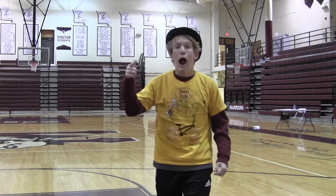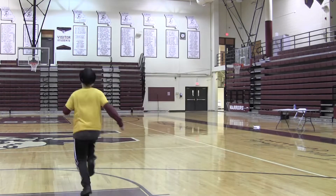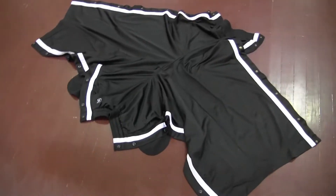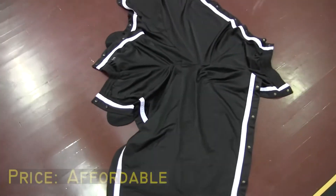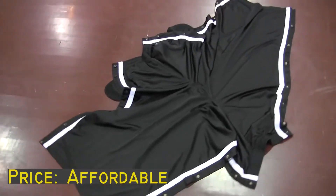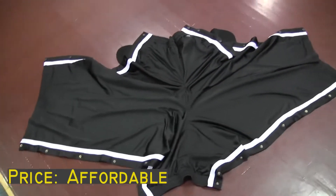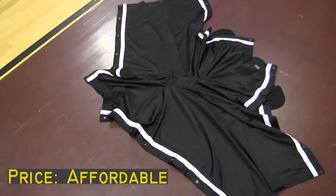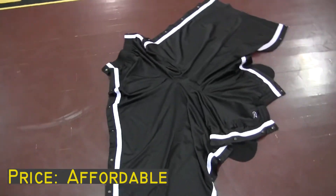Were you expecting that? I sure wasn't! As you can see right here are the breakaway pants. They are made with gold silk and spray painted black. If you don't know, they break away. Pretty impressive, am I right?